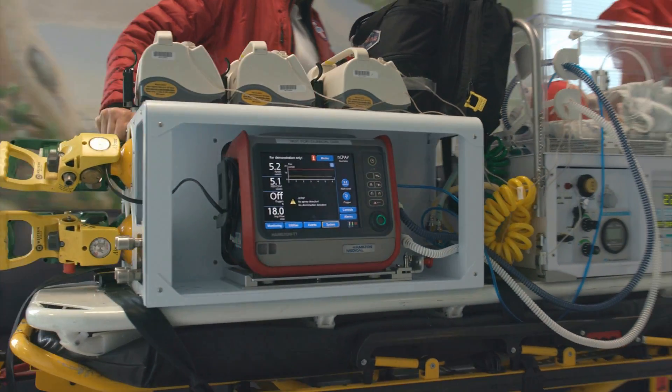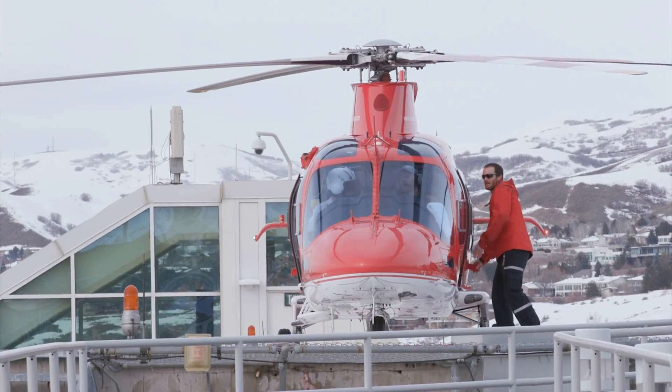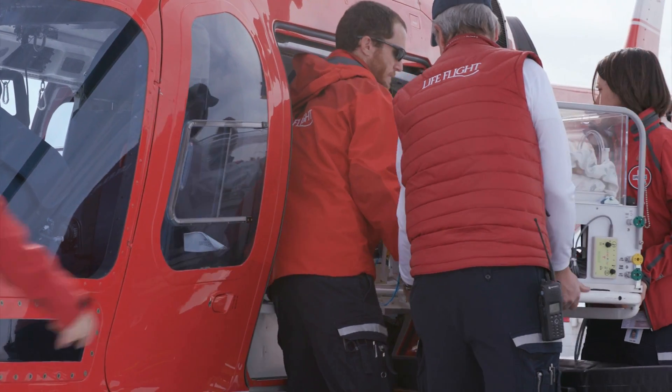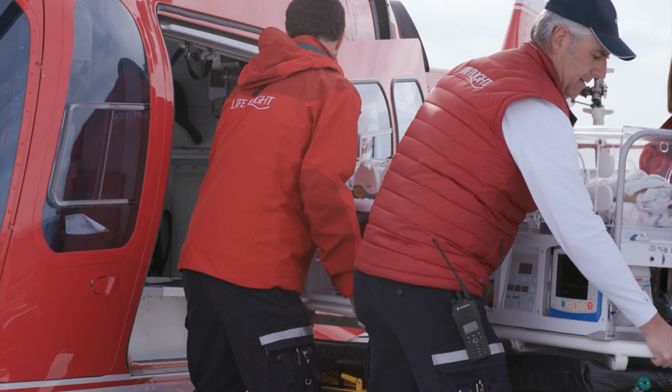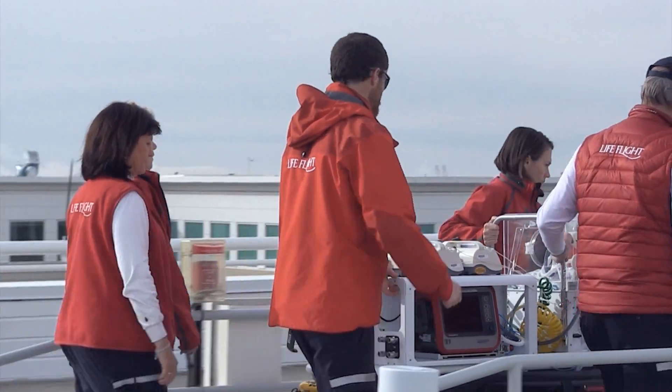When I talk to referral facilities, I like to tell them that we're bringing ICU care to your patient, and the ventilator with BiPAP capabilities has truly helped. In the environment that we work in, it's really important that the equipment we're using can be used for a variety of different patient types. We don't have the luxury of carrying extra equipment along for just-in-case scenarios, so when you have a piece of equipment that works for multiple different patient types and multiple different age groups, it makes it a lot easier for us to have the space we need.